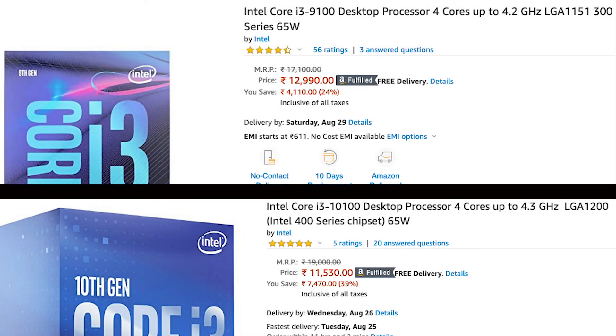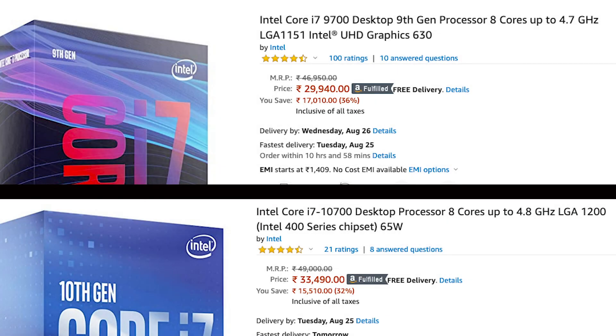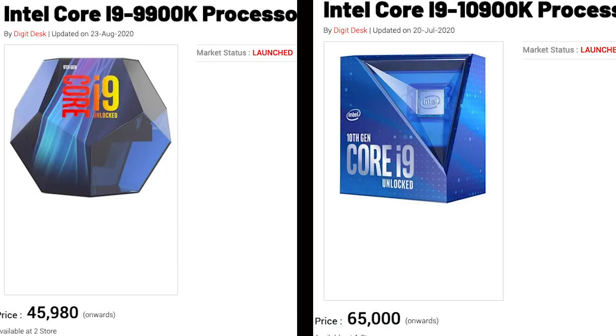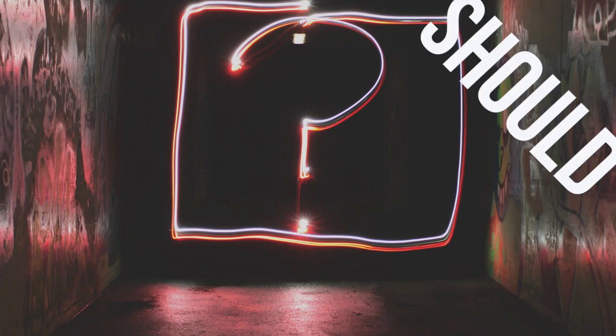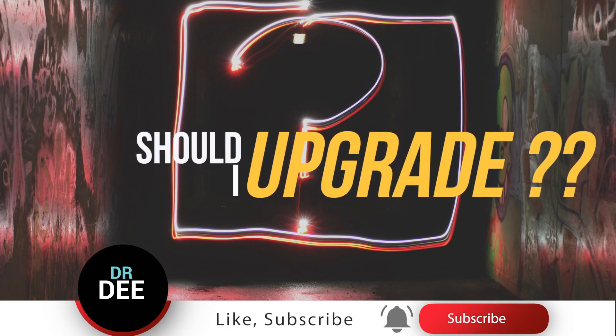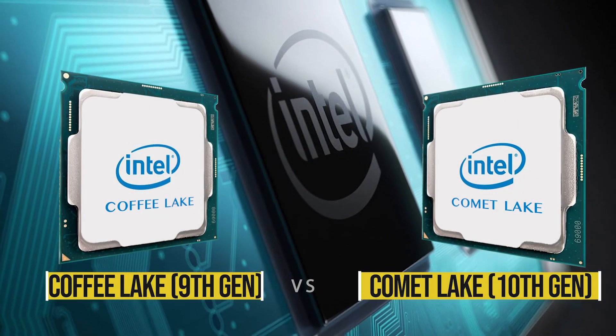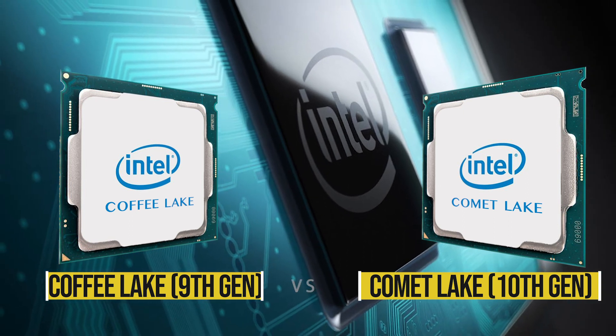These are some street price comparisons of similar models from both generations. Now the big question: should you actually go in for an upgrade? Right now I have a Hackintosh running on an i9-9900K, and I don't think I will upgrade it to the 10900K. But I am planning to build a couple of new i5 systems and I am planning to go with the 10th gen for those. Once I get my new i5s, I'm going to make an unboxing video and a review.